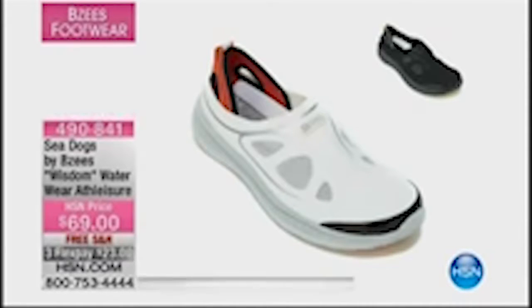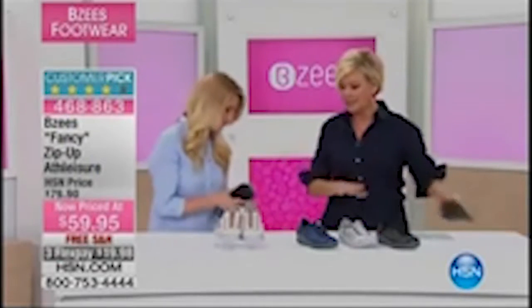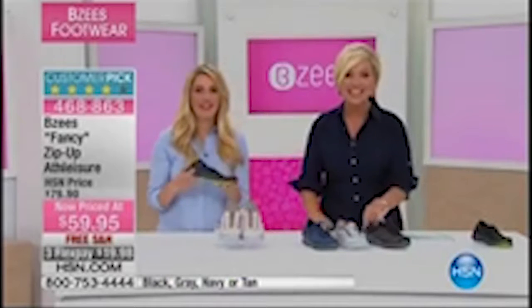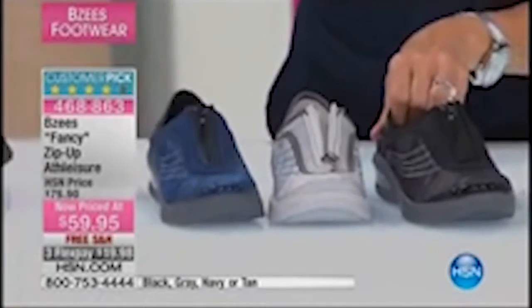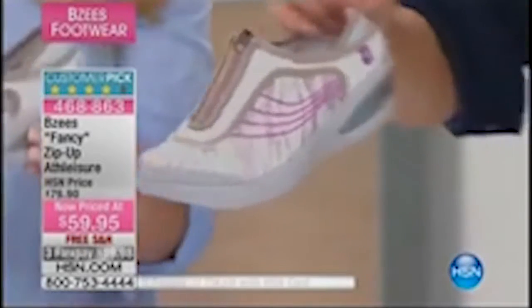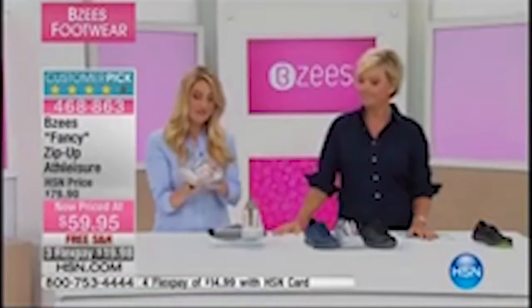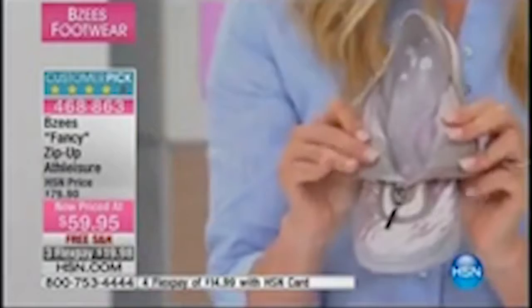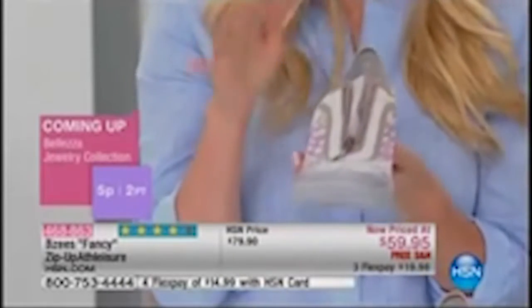We move next into the Fancy — this is the zip-up athleisure. We showed this to you a minute ago. Look at those outsoles. This is that zip-up idea with a functional zipper. We've got this for you in gray, black, navy, and tan with fun fuchsia threading and detail. That's really cute. It's got a 1.5-inch molded wedge outsole, 6 through 11 whole and half sizes, medium and wide widths available. 468-863 — yet another customer pick. This slide-on detail — I really want this one because it's a slide-on and I feel like I have full coverage on my foot. I want something feminine and lightweight, and Beezys does that for me.